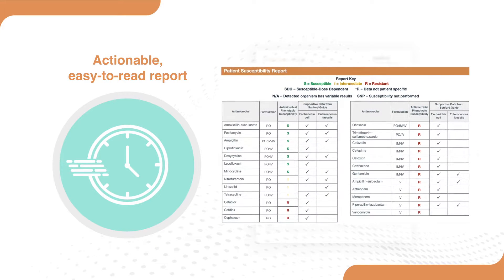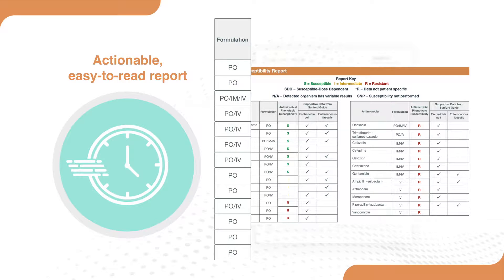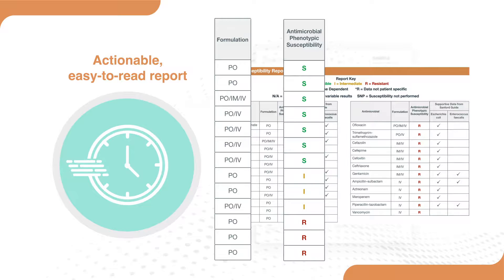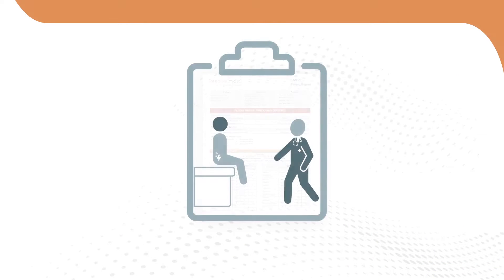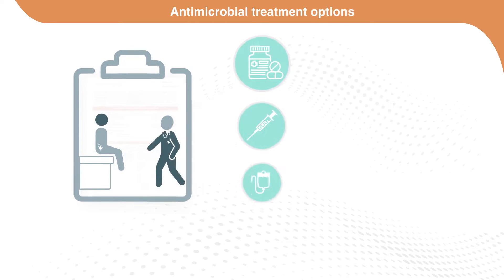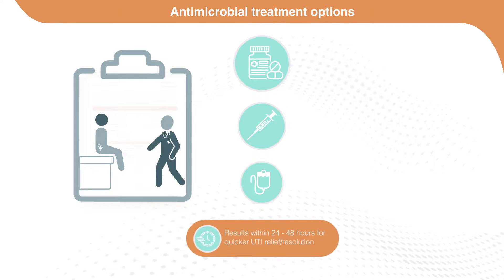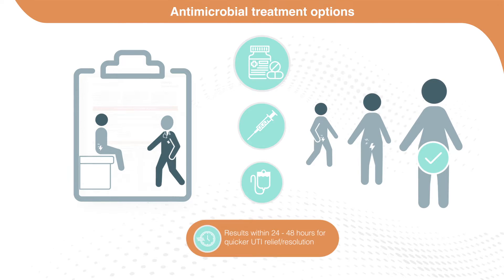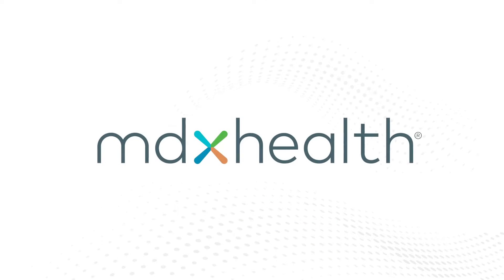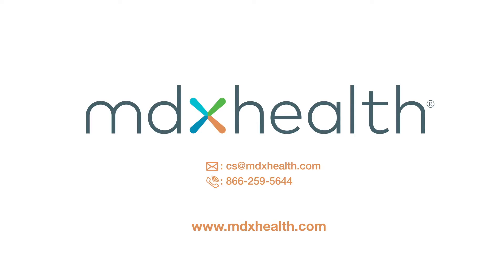In addition, the custom patient susceptibility report table displays antibiotic formulation, phenotypic susceptibility results, as well as evidence-based therapy options. Resolve MDX delivers personalized antimicrobial treatment options within 24 to 48 hours for faster symptom resolution than traditional methods. Contact your MDX Health representative today to order Resolve MDX for your UTI patients and remove the guesswork from UTI management.